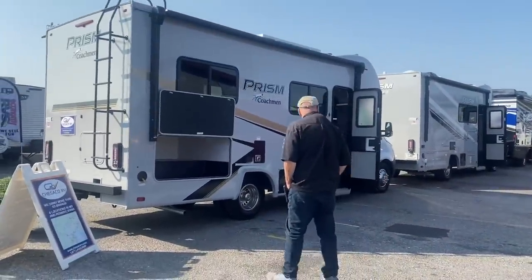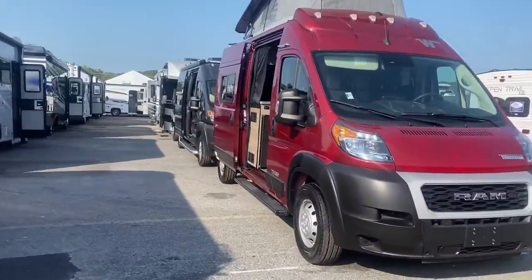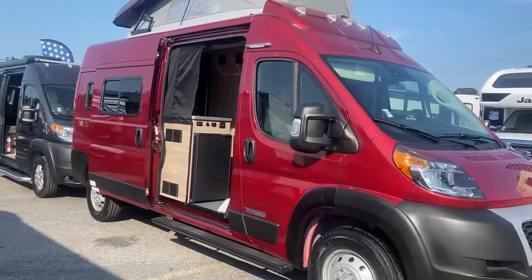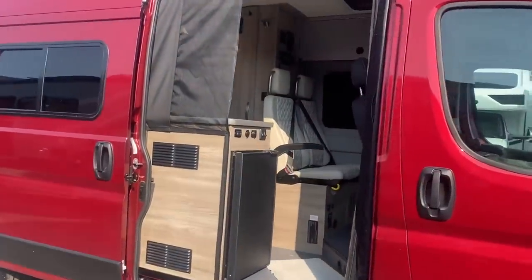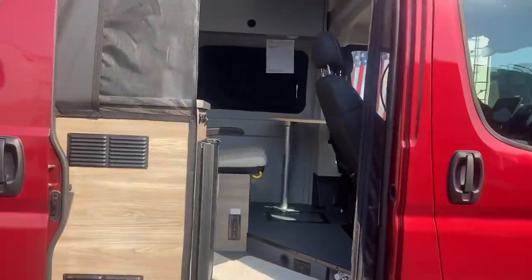Look at this little Prism by Coachman. This is the Winnebago — this is a Winnebago Solus. Let's take a look inside.